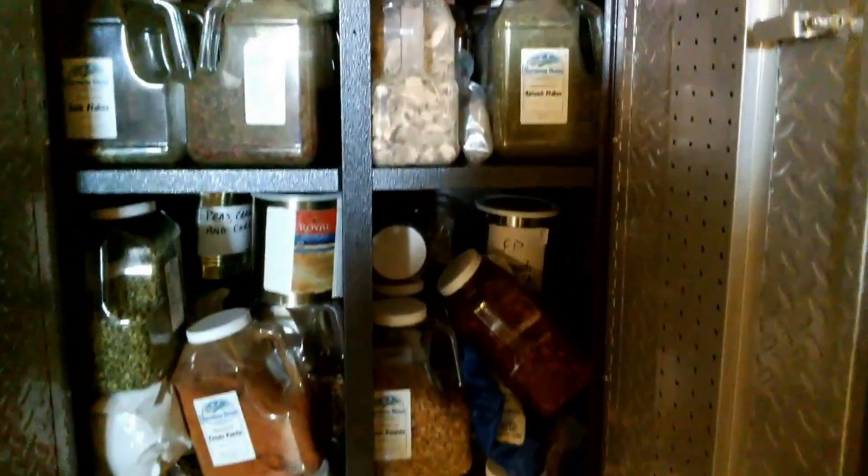But in terms of meat, we have also chicken, beef, ham, and for cheese we have mozzarella and cheddar cheese. Lots of different things. That's what we eat.